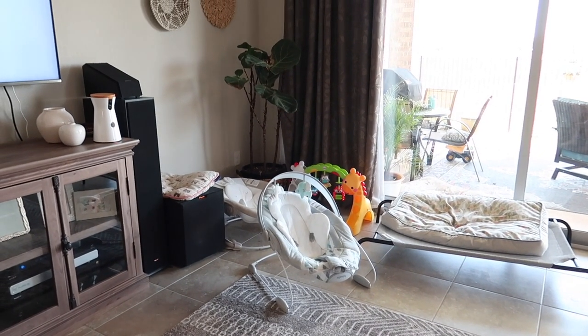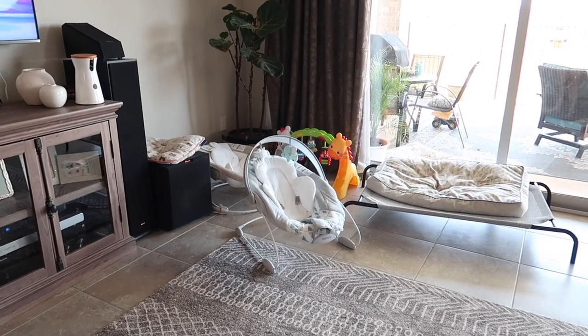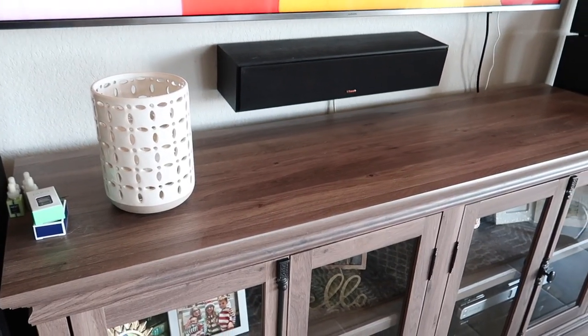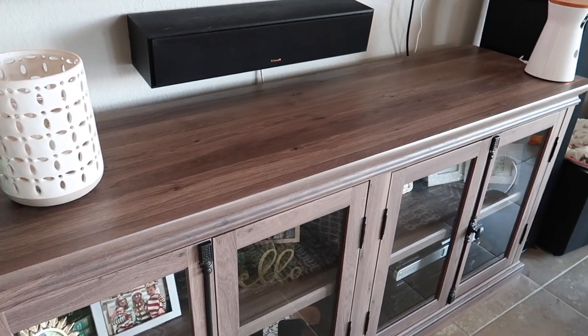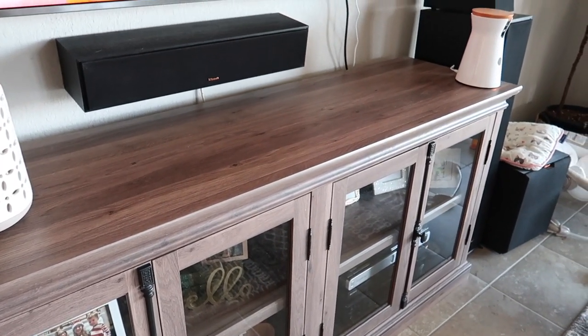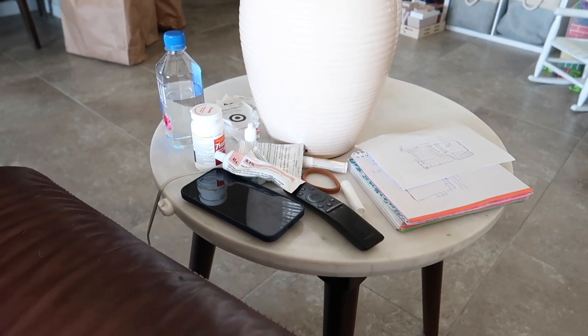I'm showing you around my living room. I have this corner that has really turned into a hot mess — it needs to get organized. I want to decorate the top of my TV console, so we'll do that in this video. And my end table has become a catch-all and I need to find a better system.